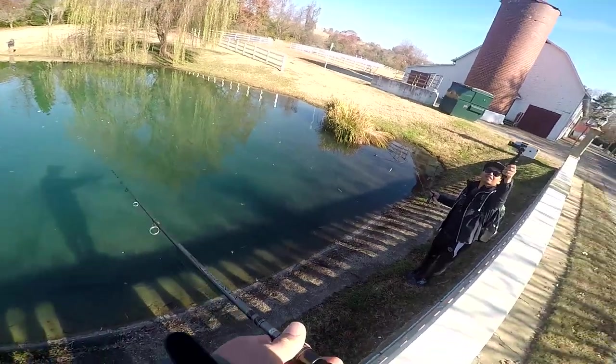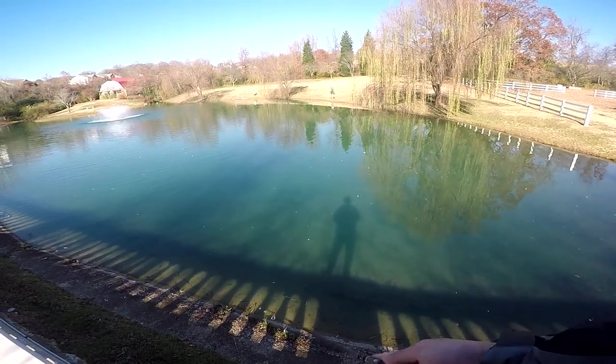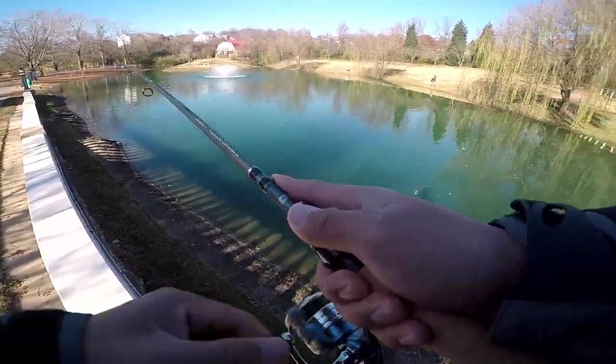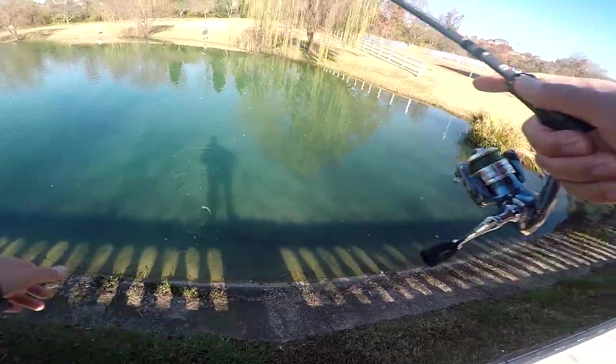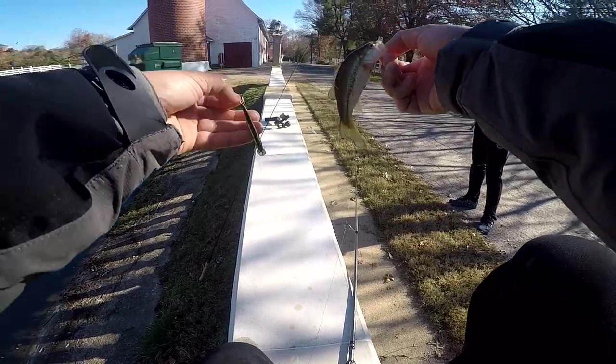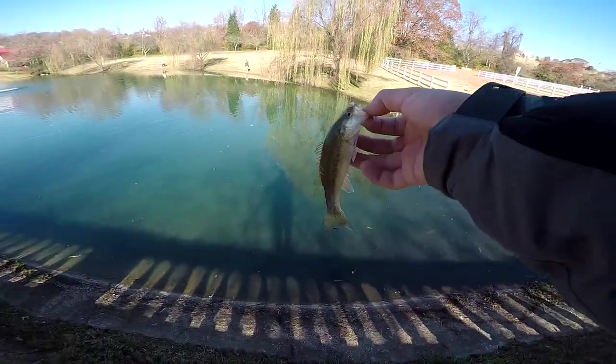What's up guys, welcome to Bass and Coffee. There's one right there — there's another one. Dude, look at that — the smallest bass on the smallest jerk bait ever. Yep, buddy. Third fish of the day.